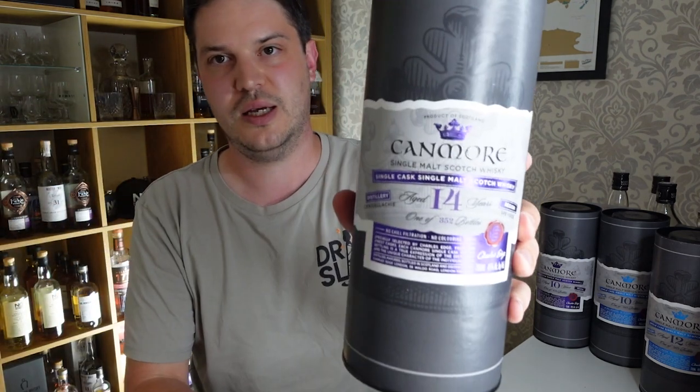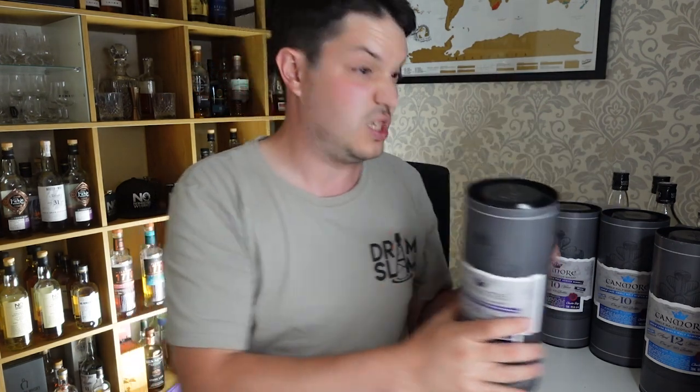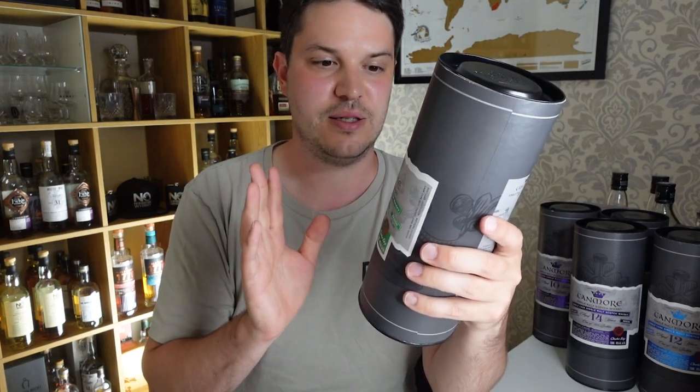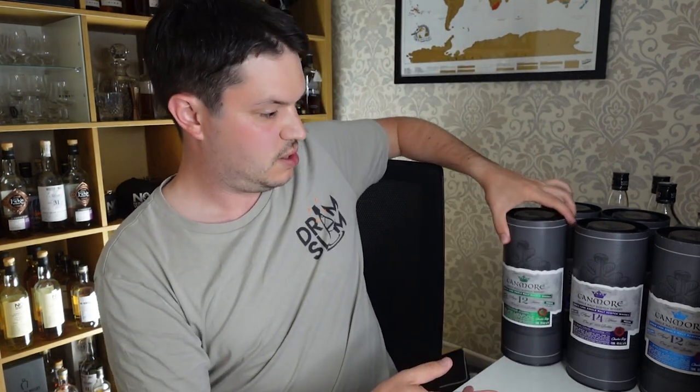Going up in price order, there's a 14-year Craigellachie which is bloody lovely. Then going back down in age, a 12-year-old Bunnahabhain — 913 bottles, 46%, selling for about 95 quid, which is a lot. But this is a single cask and it's genuinely stunning. The Canmore core range — the NAS and the 12-year — will get a double video like I did with Scots Gold, and the five single casks will each get their own individual reviews. Let me know which ones you want to see first.